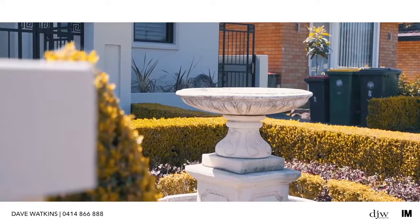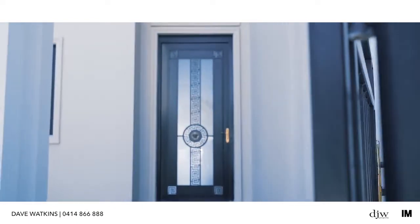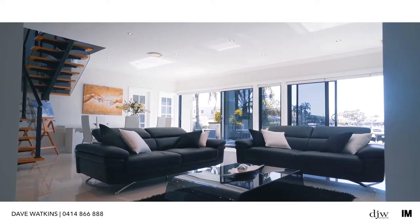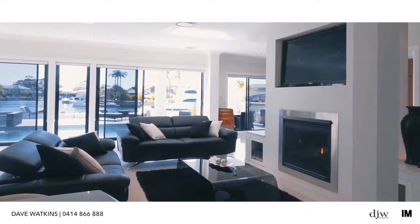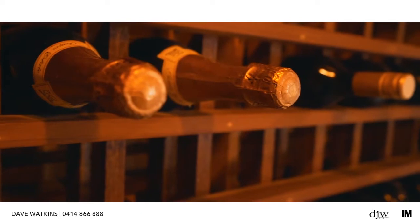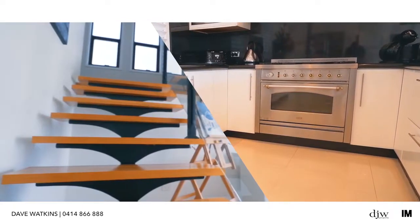Commanding a remarkable waterfront position on an exclusive street, this stunning architect-designed residence is defined by its impressive water views and impeccable design for luxurious family living. Beautifully appointed with Tasmanian oak floorboards, designer fittings and bespoke Versace features, the living and entertainment zones all enjoy a sparkling waterside backdrop.